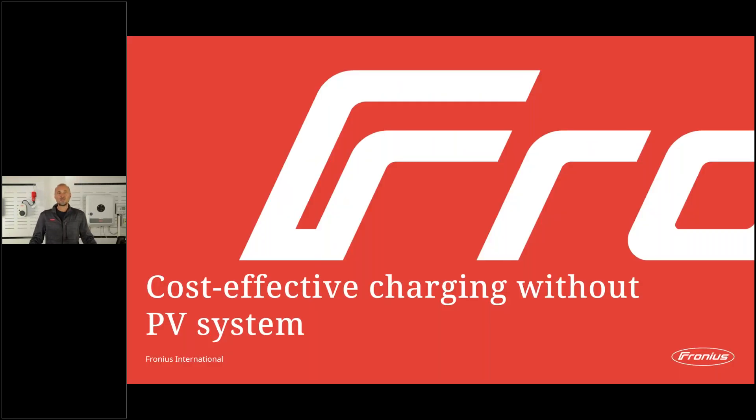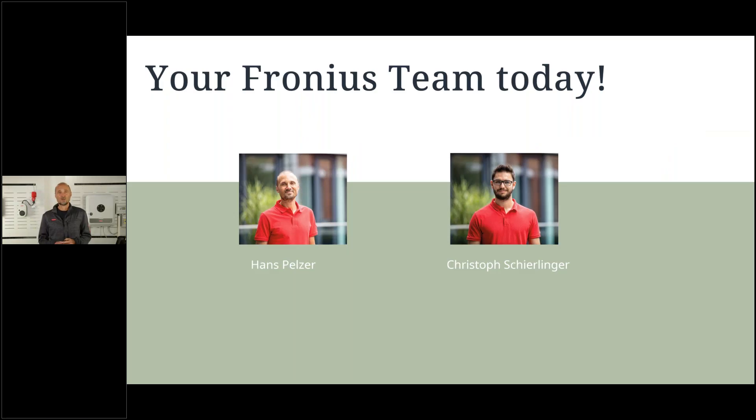Hello, welcome everybody to this Fronius webinar. Today's topic is cost-effective charging without a PV system. We would like to introduce you to our solution with the Smart Meter IP and the Wattpilot to charge the EV. My name is Hans Felzer. I will guide you through this presentation, which will take about 20 minutes. We also have Christoph Schilling in the chat — he will answer your questions during the presentation, so feel free to send them.